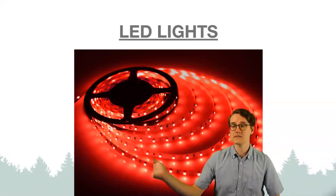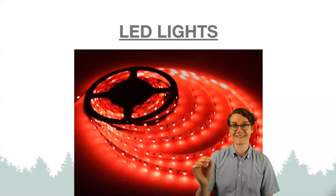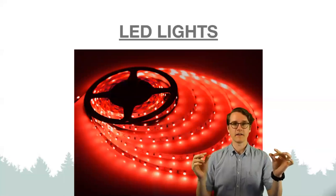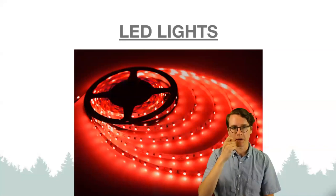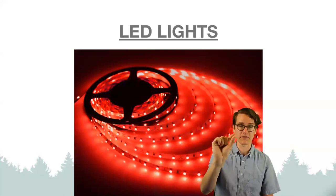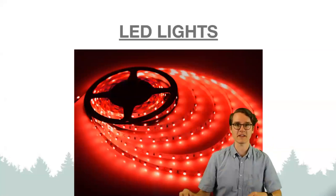I want to define the word 'diode' in 'light emitting diode.' A diode is a device that allows electricity to flow through it, usually in one direction. Electricity comes in one side of that crystal of material and goes out the other side, and the electricity passing through it just makes it glow. Super cool.